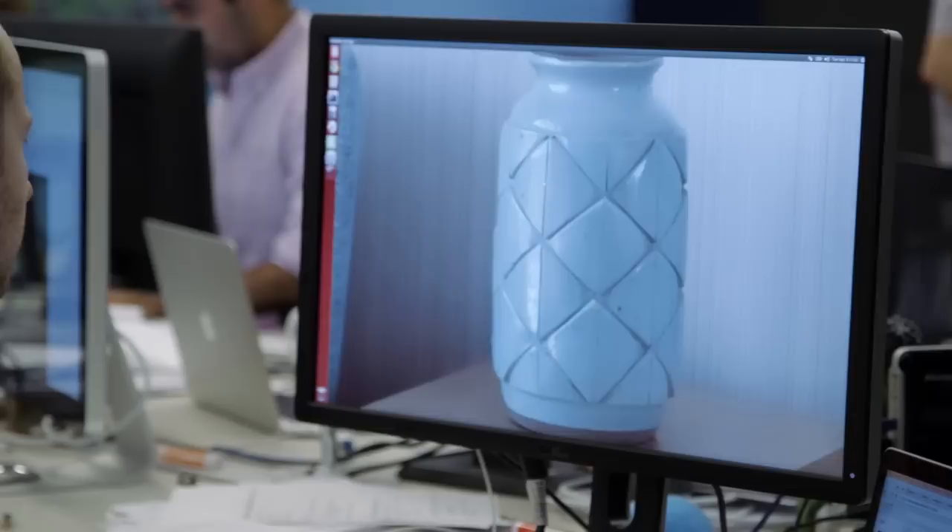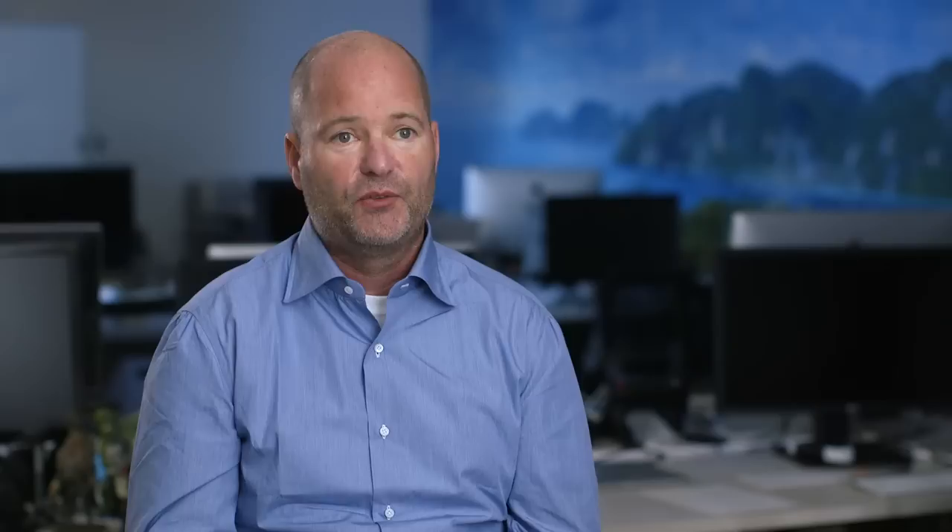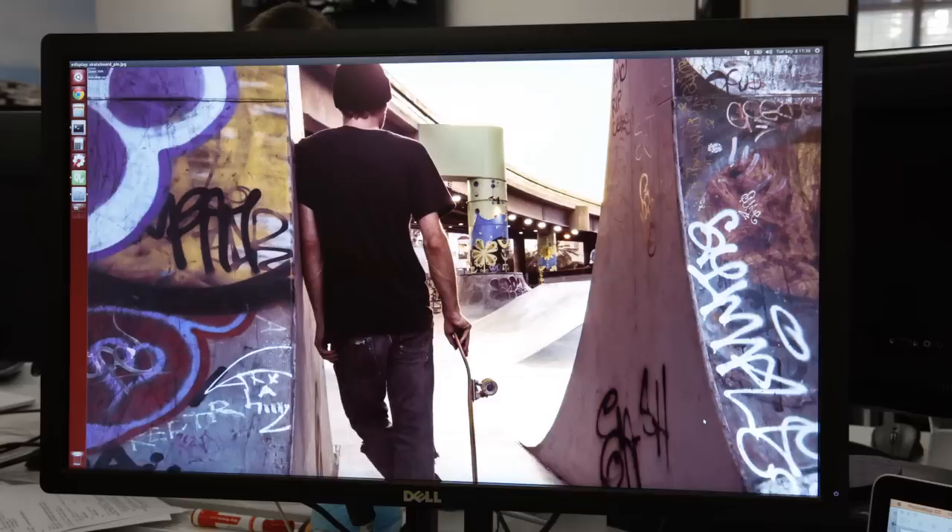We use sophisticated computational imaging algorithms to combine those 10 pictures to create one really high-quality picture. Our software can figure out how to set the exposures differently for different cameras to get great low-light performance. The other incredible thing we offer is really infinite depth of field control — everything's in focus when you compose it, but if I'm taking a portrait and want a nice blur in the background, I can set that after the fact.